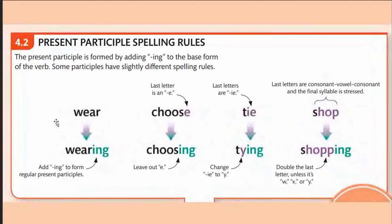The next point in present continuous tense is present participle spelling rules. When we use the -ing form, there are certain rules to follow. The present participle is formed by adding -ing to the base form — the base form is the verb as it appears in the dictionary, without inflections like -ing or -ed. Some participles have slightly different spelling rules.